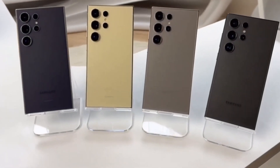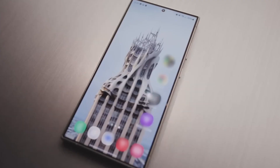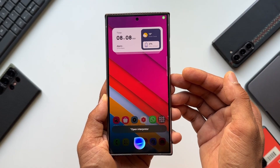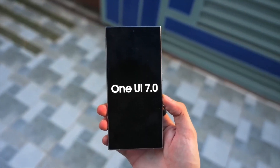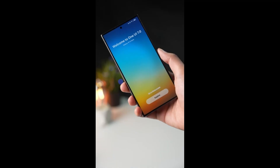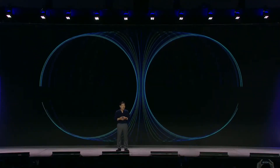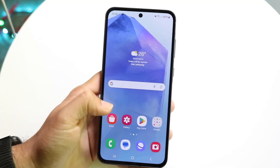The Galaxy S24 series is about to get even more exciting, and you might not need to wait for the Galaxy S25 to enjoy some of the best new features. Samsung's One UI 7 is on the horizon, and while it's not officially out yet, leaks suggest it will bring some powerful AI tools to the Galaxy S24 lineup. This could be a game changer for users who want the latest software without upgrading their device.